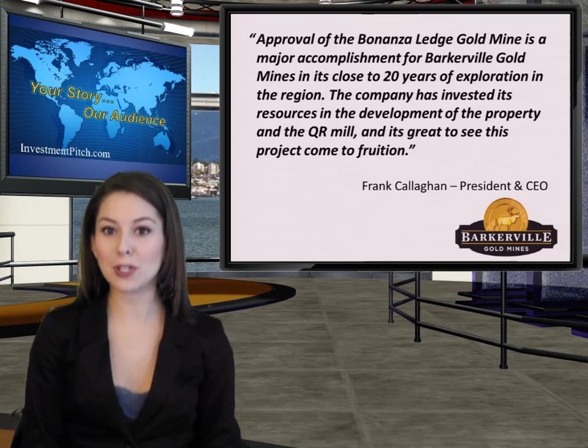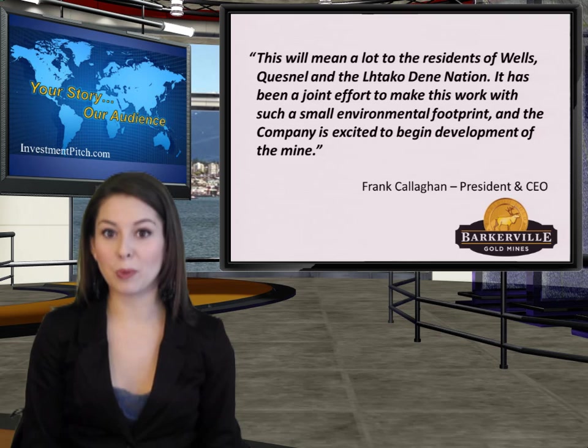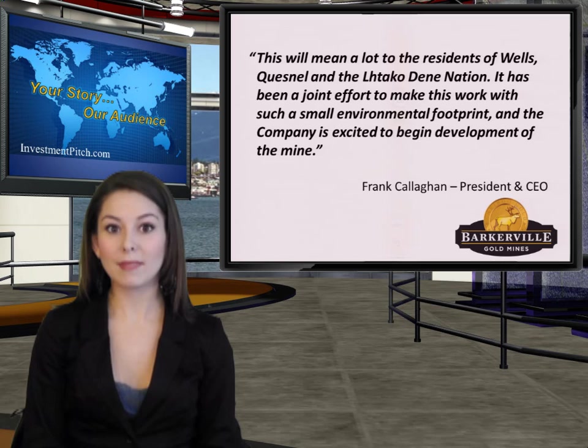Frank Callahan, president and CEO of the company, stated: "Approval of the Bonanza Ledge gold mine is a major accomplishment for Barkerville Gold Mines in its close to 20 years of exploration in the region. The company has invested its resources in the development of the property and the QR mill, and it's great to see this project come to fruition. This will mean a lot to the residents of Wells, Quesnel, and the Lhtako Dene Nation. It has been a joint effort to make this work with such a small environmental footprint, and the company is excited to begin development of the mine."